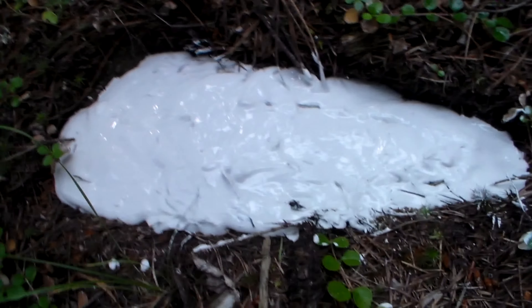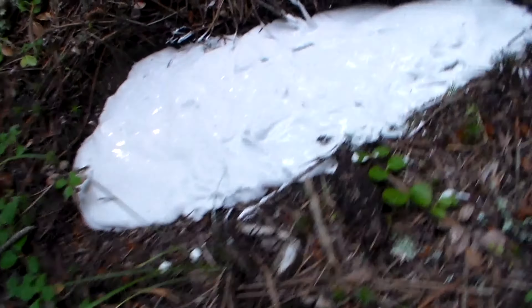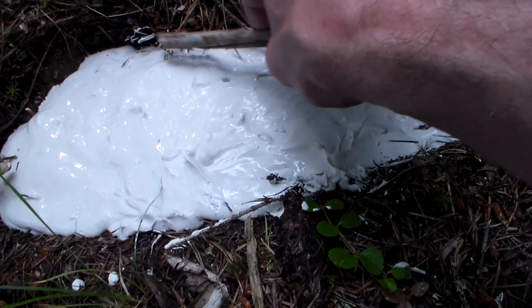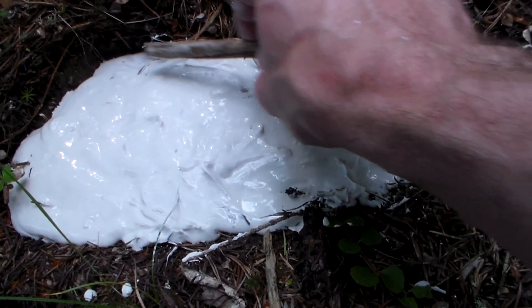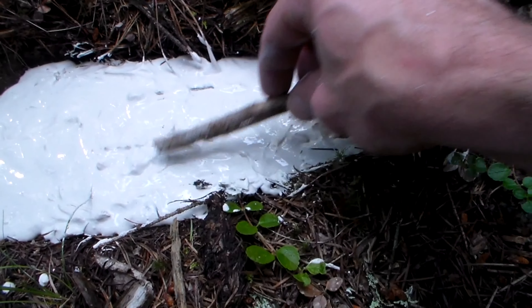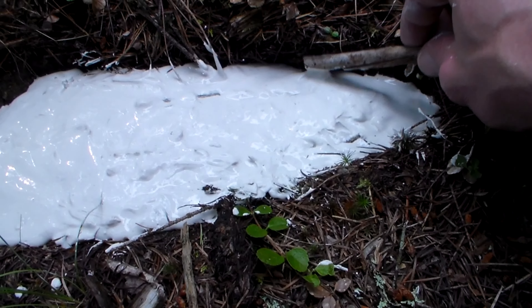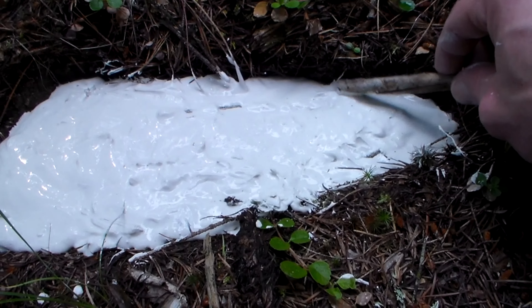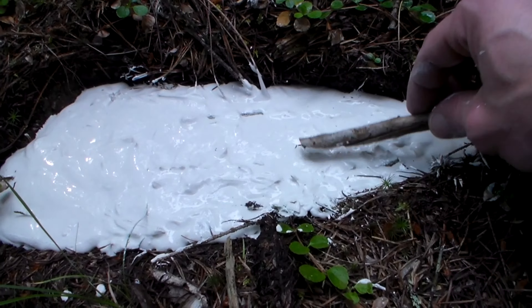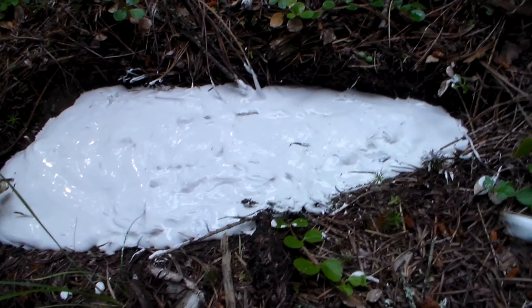The impression's cast, so now we just have to let it dry. It's already setting up, so within an hour or two I'll come back up and pull it out to see what we got.